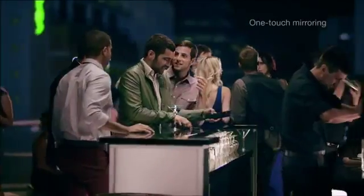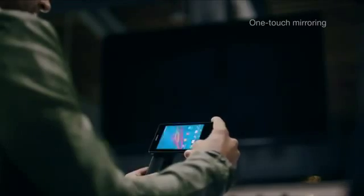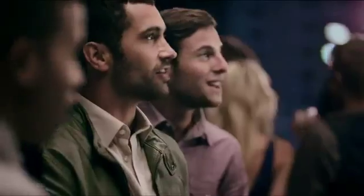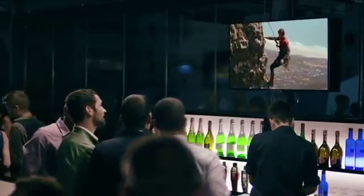Your phone display mirrored on the TV screen with one simple touch, like magic — because some things simply deserve a wider audience.